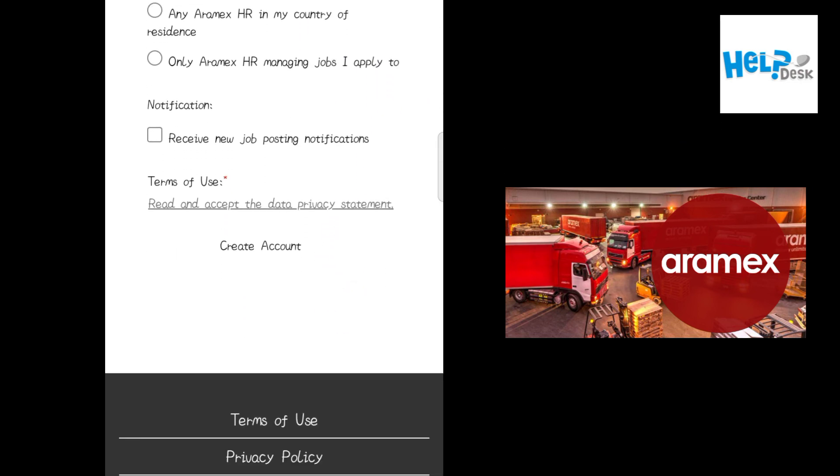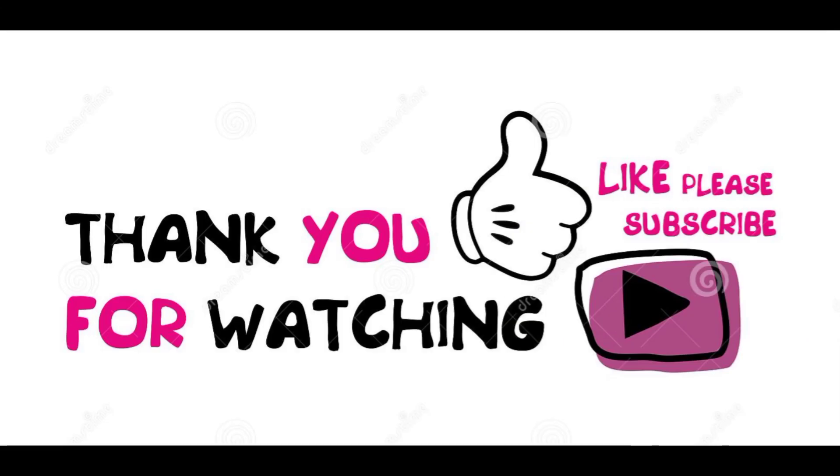Thanks for watching. If you are new to our channel, please do subscribe. If you have any questions, please comment and like my video. Subscribe and see you next time.